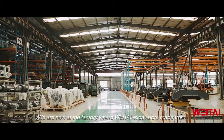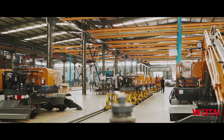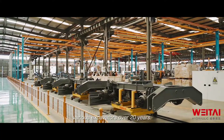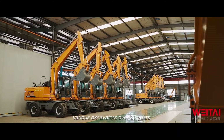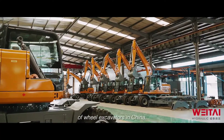Now, we are at the factory where Waytai excavators are made. Our workshop has been making various excavators for over 20 years, and it is one of the biggest manufacturers of real excavators in China.